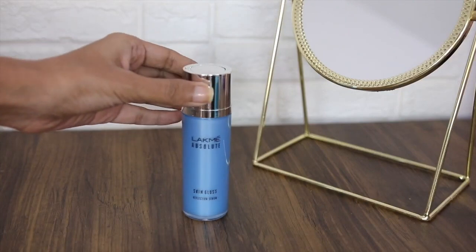I have the Absoluter Skin Gloss Reflection Serum here. I take one pump — that's sufficient for my face. I apply it with a light hand on my face. It is very easy to blend because the consistency is so light that your skin absorbs it very easily.